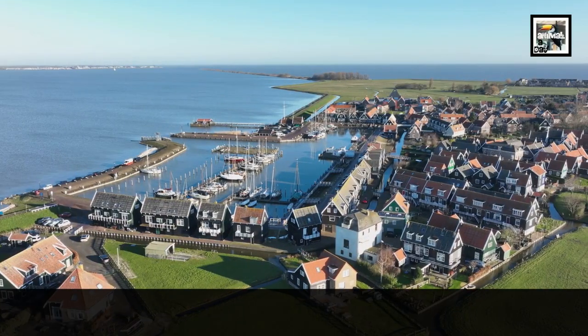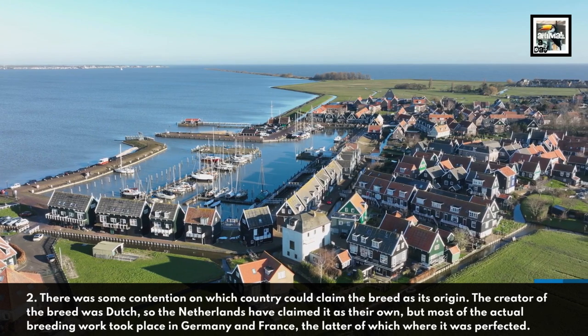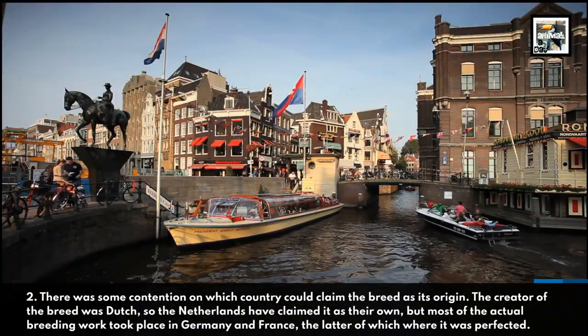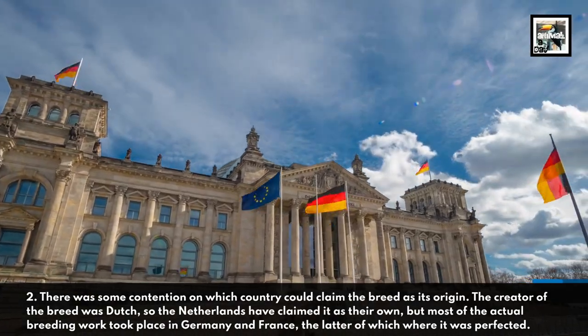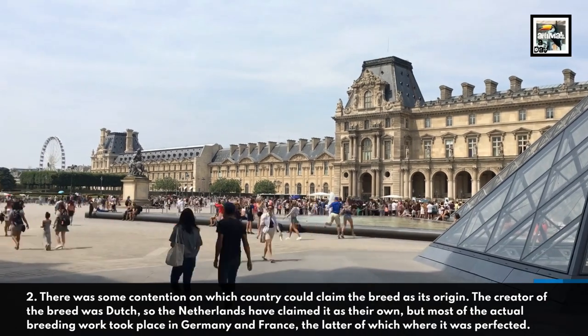2. There was some contention on which country could claim the breed as its origin. The creator of the breed was Dutch, so the Netherlands have claimed it as their own, but most of the actual breeding work took place in Germany and France, the latter of which is where it was perfected.